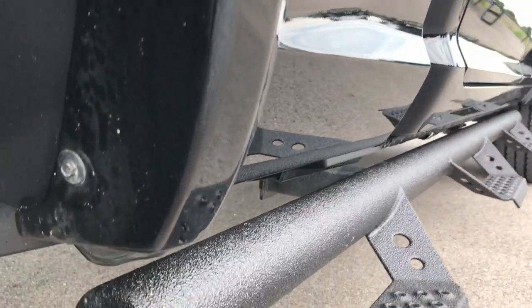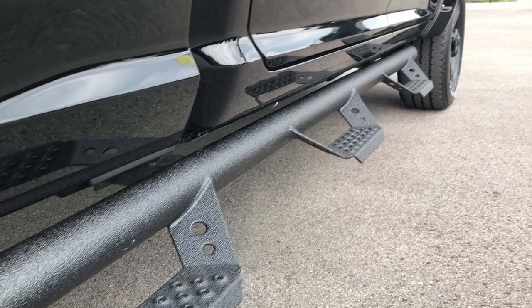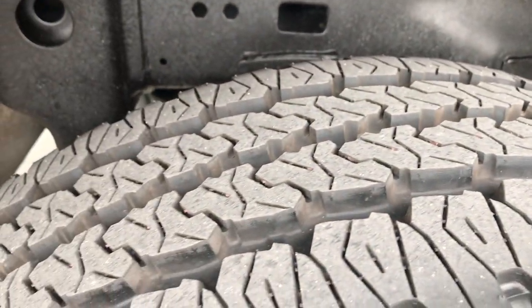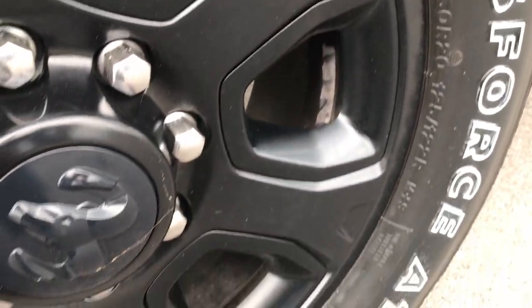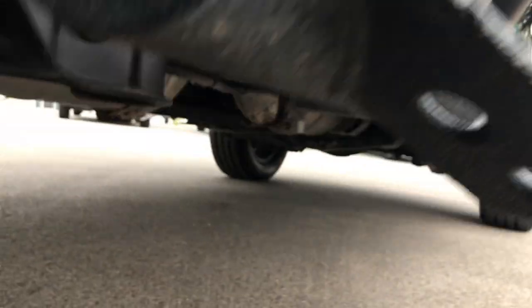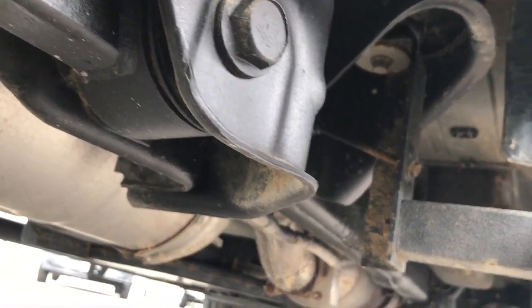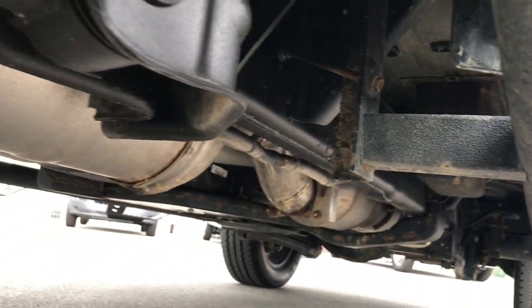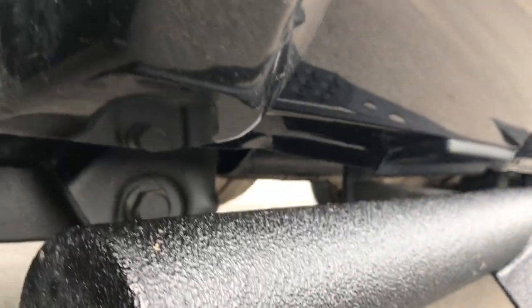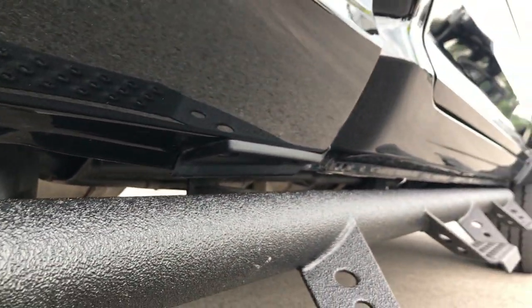Didn't see any dents or dings down this side. It has some really cool black step bars that are Line-X coated. The back tires are brand new as well, and this back rim is in excellent shape too — no scuffs or scrapes. Frame and underbody on this truck is in excellent shape all the way underneath. You can see it has the factory exhaust, so it hasn't been altered in any way, and the lower rockers and everything look really good as well.